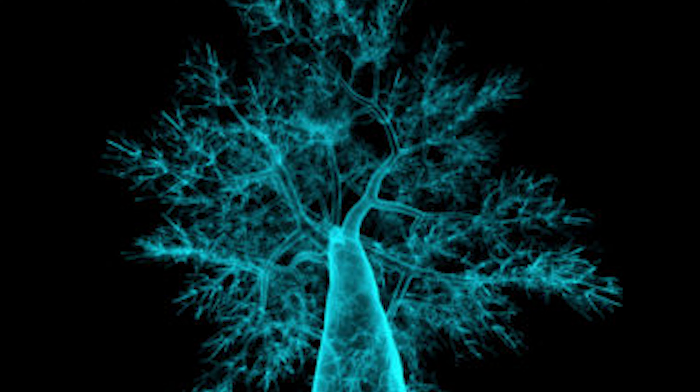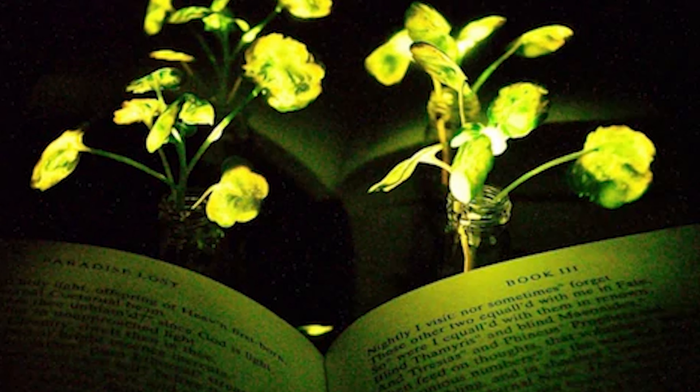There are two very obvious applications for this process. Number one is commercial use and number two is diagnostics. If you could genetically modify evergreen street plants or indoor plants, you might be able to create bigger plants that glow 24/7. Those evergreen plants could be used as street lights or indoor lights, which could save a lot of energy and help solve some of our energy crisis.